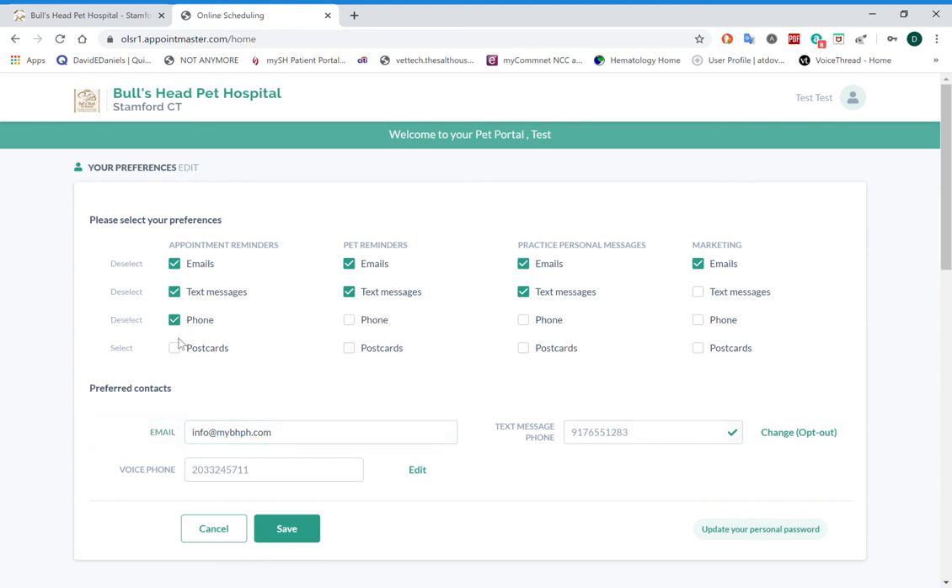You can choose whether to receive those via phone, postcards, text messaging, or email addresses. Once you're done, you click save.